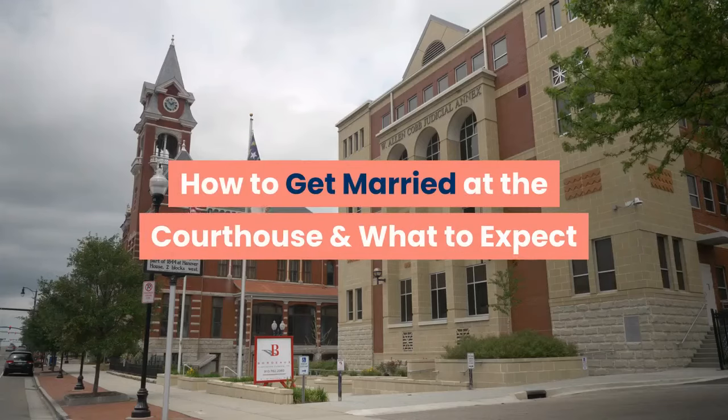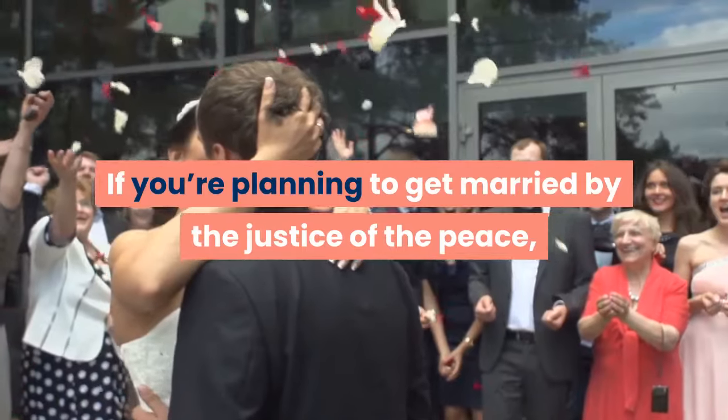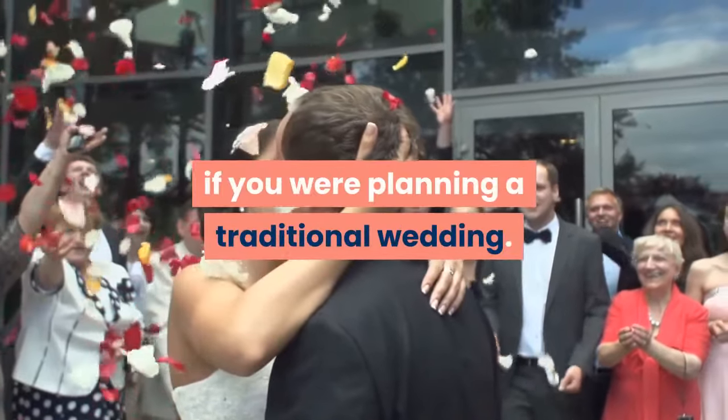How to get married at the courthouse and what to expect. If you're planning to get married by the justice of the peace, there are different steps to be taken than if you were planning a traditional wedding.